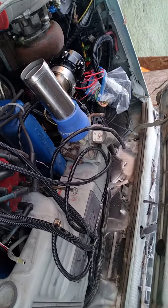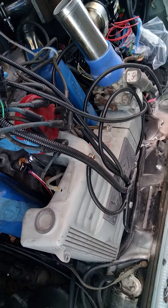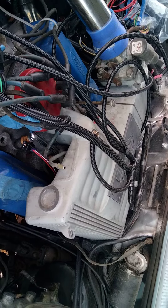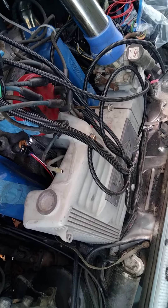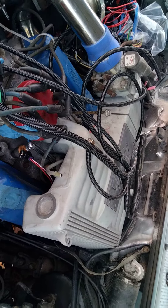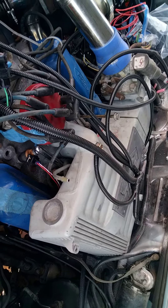We're getting there. It cranked over and sputtered last night somewhat, so it's kind of getting there slowly. It's out of time right now, so I'm gonna have to pull the distributor real quick and re-time it, and then hopefully it should start. I'm pretty confident it'll start — but that's where we're at right now, just in process trying to get it started.